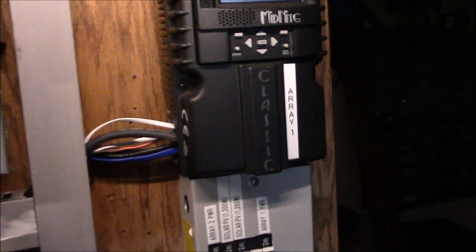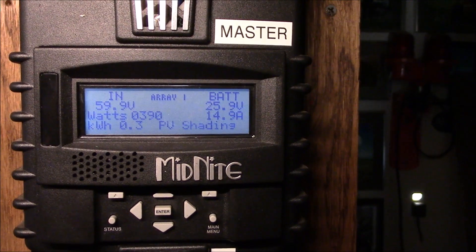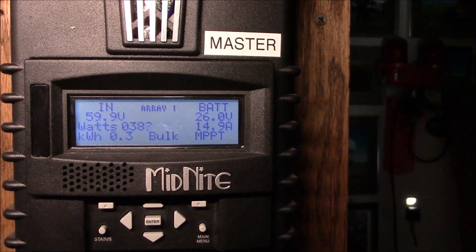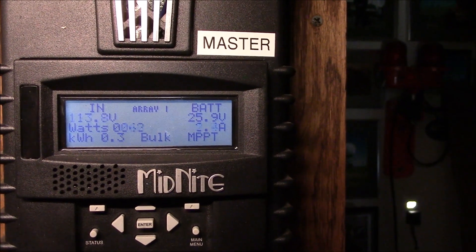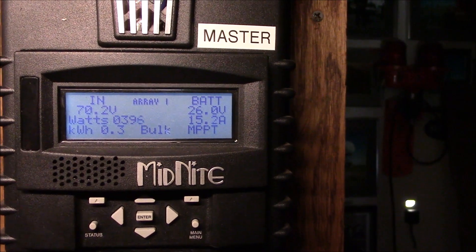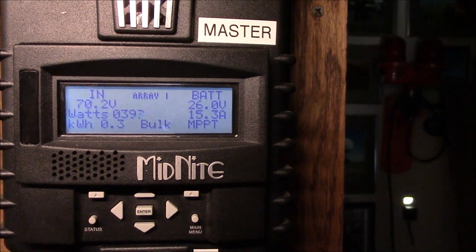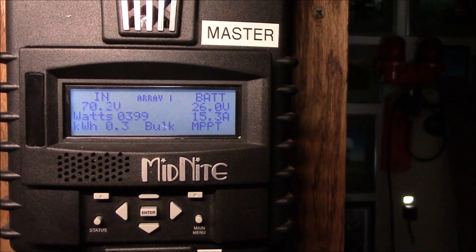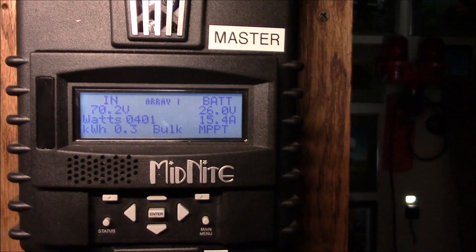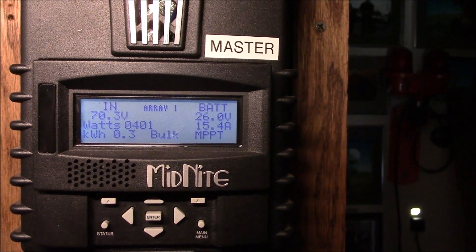This is the solar panel array — the 12 Renogy 100-watt mono panels that are close to the house. You can see how it went into PV shading; it's only making about 380 watts. And the voltage, as you can notice, is lower too. Whenever it goes into PV shading, the voltage drops. So I'm making more than double the power with the fence line solar panel array in the morning.